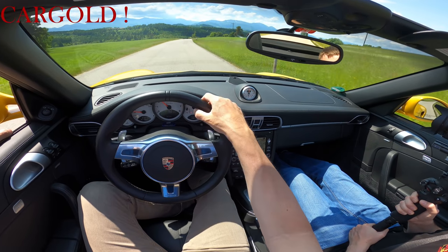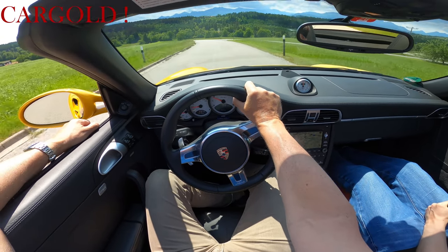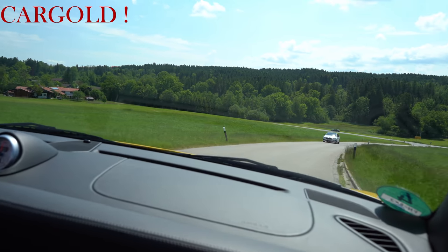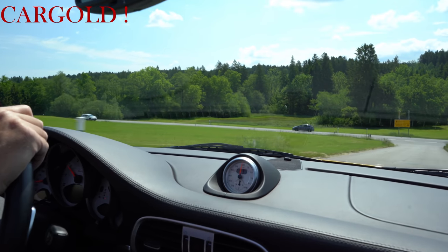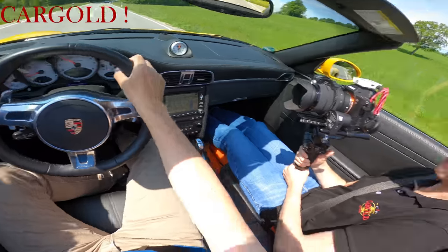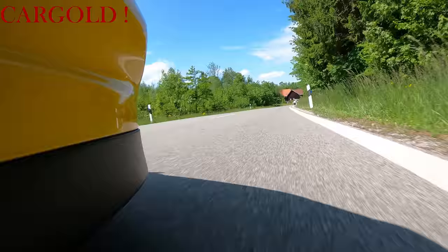Immer schön vorsichtig mit so einem Auto. Das erfordert eine hohe Verantwortung, wenn man so einen Wagen fährt. Man muss wissen, was für ein gewaltiges Kraftpaket man da bewegt. Es kann ganz schnell was passieren. Wichtig ist, dass man sich mit den Straßen hundertprozentig auskennt. Man muss mit dem Unerwarteten rechnen. Und man darf sich vor allem nicht überschätzen – gerade dann nicht, wenn man 500 PS unter sich hat. Der Sound begeistert mich, und auch wie der fährt. Das Auto vermittelt einem tolles Fahrgefühl, klebt auf der Straße.